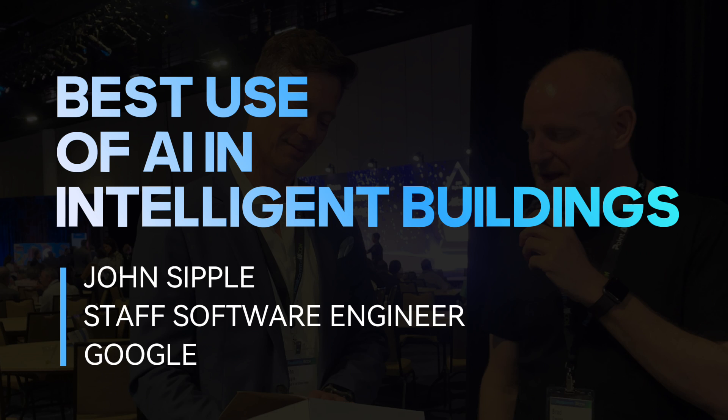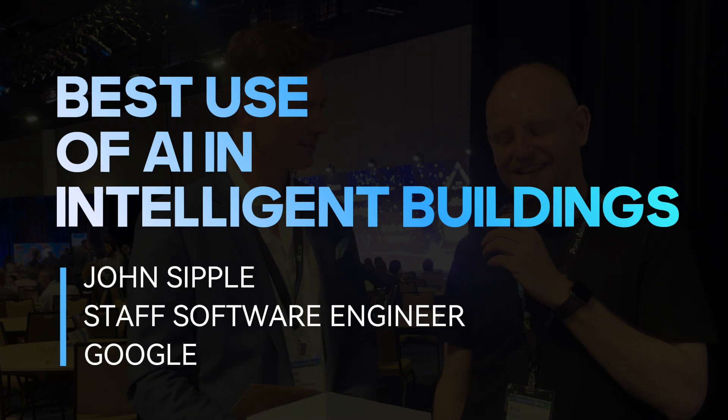We're here with John from Google, who just won an award at ReelCom for best use of AI in intelligent buildings. Tell us a little bit about what you did to get the award. Thank you for inviting me to talk.